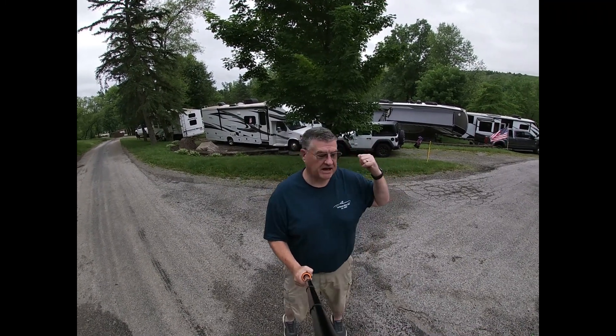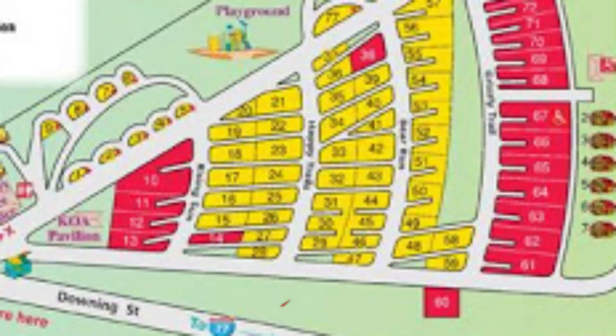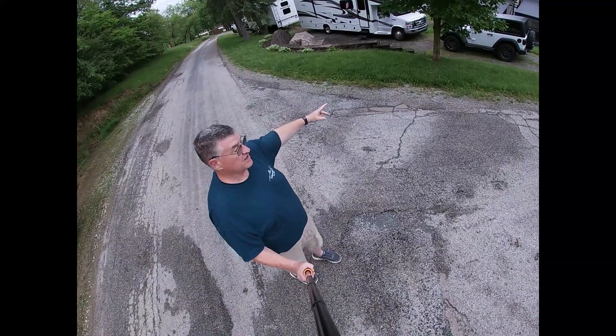Apologies guys, we didn't get many videos because the weather was pretty bad out here. We were here Memorial Day weekend — this is East Sparta Canton campground. This is site 28 behind me, this is our site. Plenty of room for a 33-foot class C and our toad, and it's a very level site too.